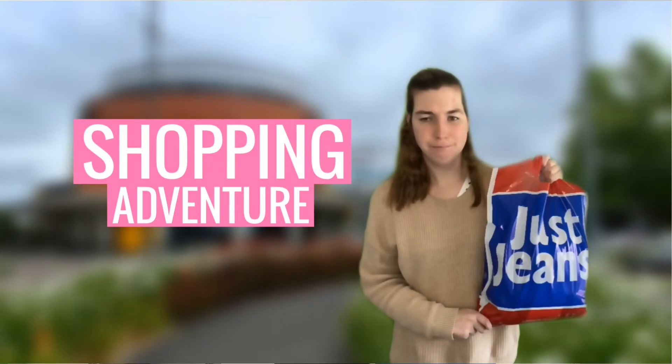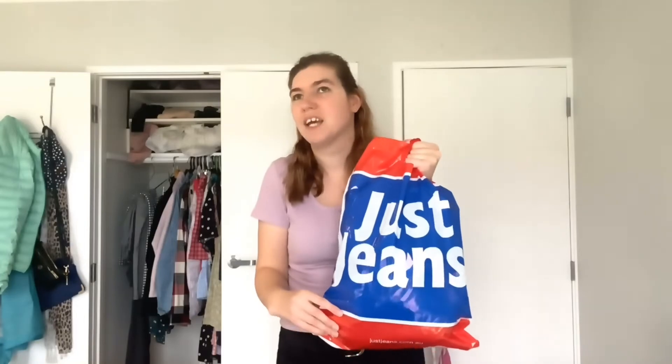I went to tons of different stores including Cotton On, Glassons, and Just Jeans, but I feel like Just Jeans and Jeans West fit my body type the best. I still wanted to go to the other stores just to have a look at the different styles, because there are so many. I had a lot of fun trying on different jeans and wanted to buy the best pair for me.